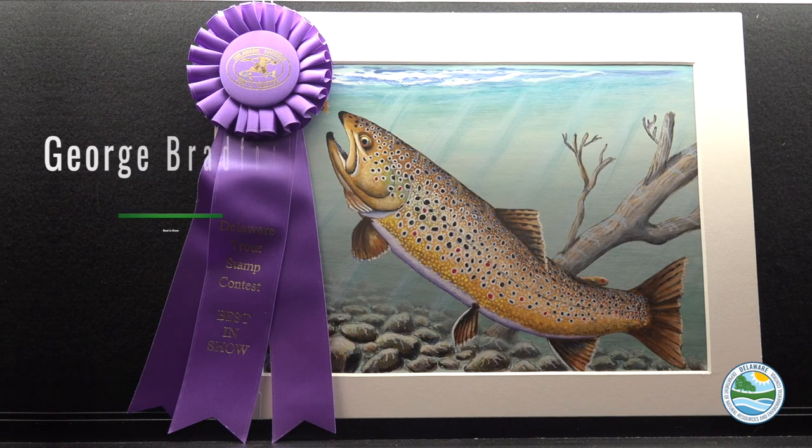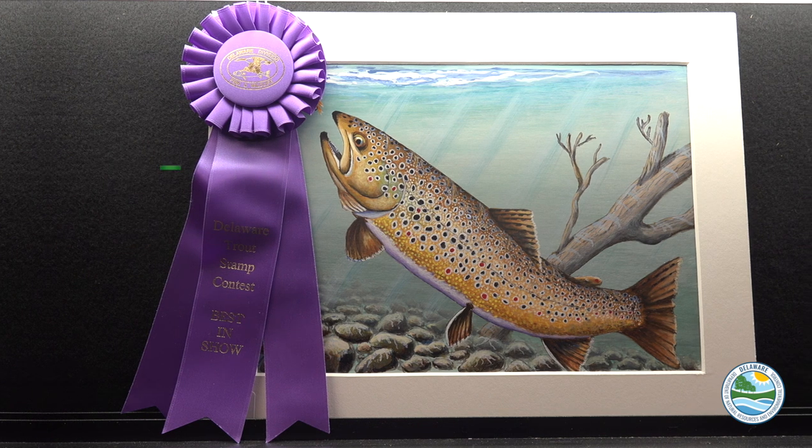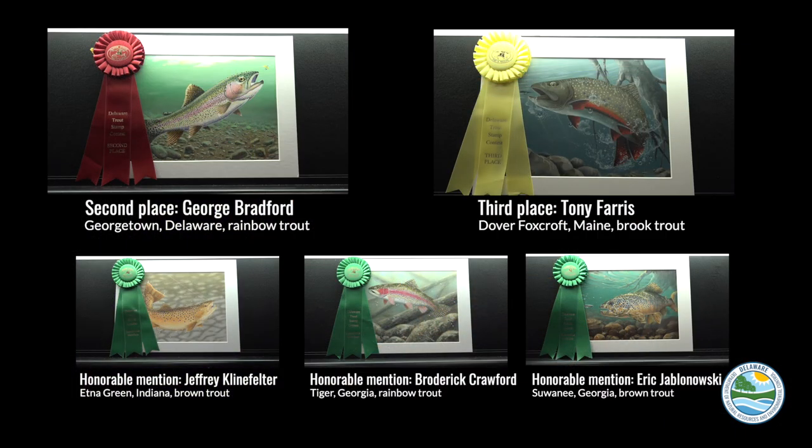A painting of a brown trout about to take a fly by George Bradford of Georgetown, Delaware took first place. The winning 2022 Delaware Trout Stamp will be available for purchase January 1st, 2022.